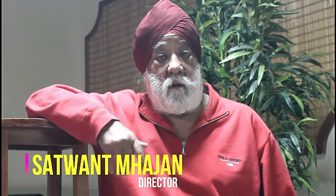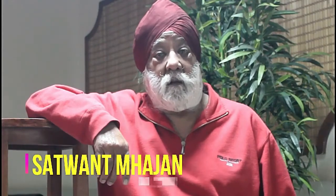My name is Satwan Singh Mahajan, Director, Elite Studios, Nairobi, Kenya.